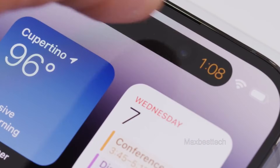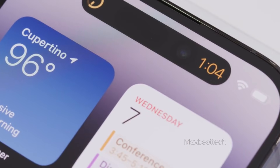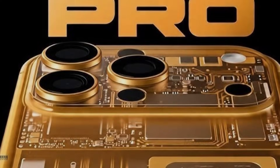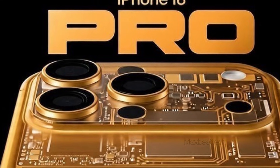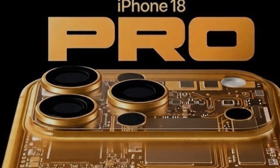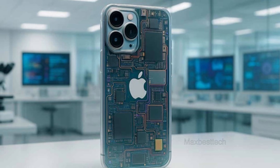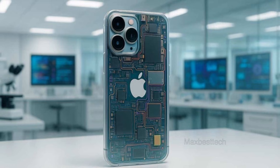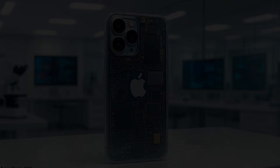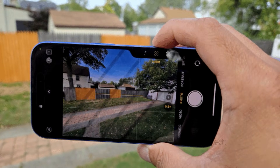A translucent rear panel is another speculated feature that might set the iPhone 18 Pro Max apart. This design choice would allow a partial view of the phone's internal components, merging engineering perfection with a unique visual flair. For people who love both form and function, this feature could be very enticing. The glass rear panel would reveal Apple's fastidious attention to detail, underscoring the brand's commitment to creative and intelligent design. This audacious move might make the iPhone 18 Pro Max instantly identifiable and immensely valuable.